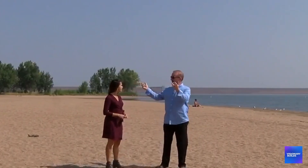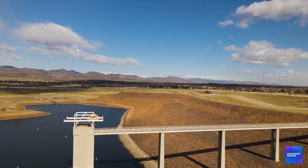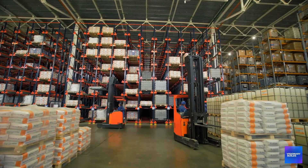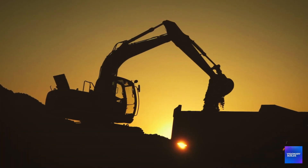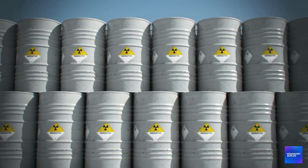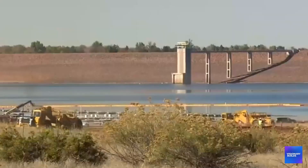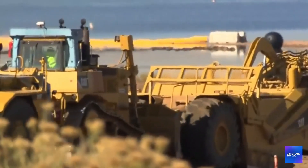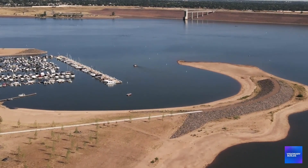When Chatfield Reservoir expansion was first proposed, the estimated cost was $490 million. Today it's $690 million and climbing. Official explanations cite inflation, supply chain issues, and design modifications. But construction industry insiders point to cost overruns related to contamination management: special excavation procedures for potentially contaminated soil, enhanced worker safety protocols including radiation monitoring, and specialised disposal methods for construction waste that might contain radioactive materials. These contamination-related costs aren't itemised in public budget documents. And if more extensive contamination is discovered during construction, costs could spiral even higher.